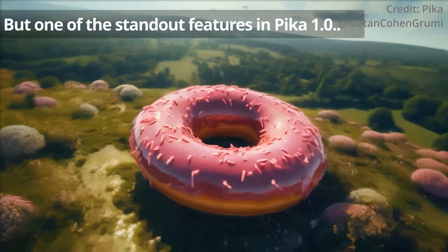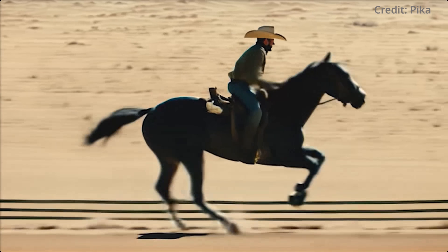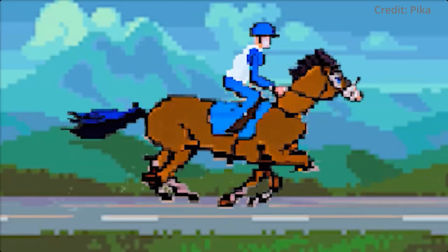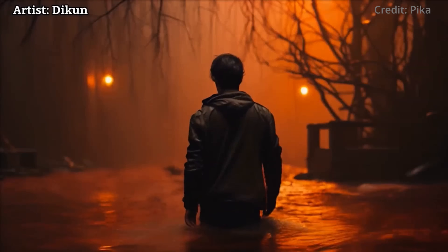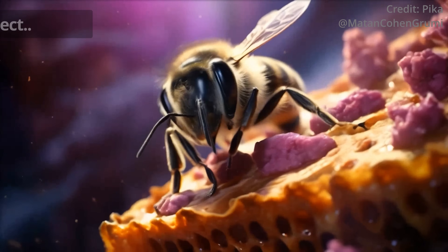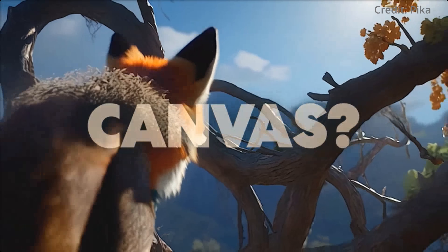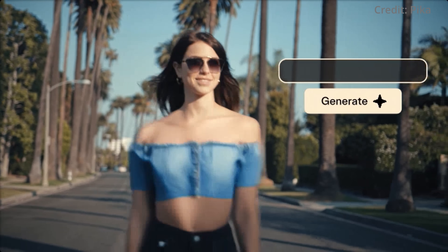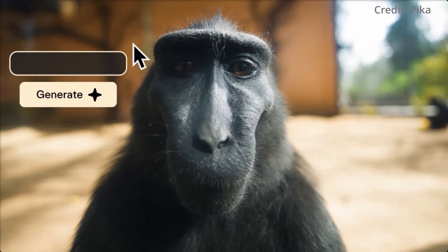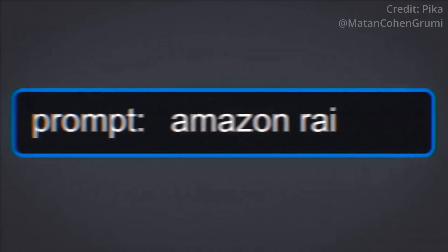One of the real standout features in Pika 1.0 is video-to-video transformation, allowing users to alter existing videos into different styles using text prompts. This feature, though previously seen in early versions of other platforms, exhibits a polished execution in Pika 1.0. Another innovative aspect is AI-assisted manipulation of video aspect ratios, catering to various social media formats like TikTok, Instagram, and YouTube Shorts. The platform also introduces generative fill editing tools, enabling users to replace elements in a scene through simple prompts. While still in its early stages, this feature promises exciting possibilities.